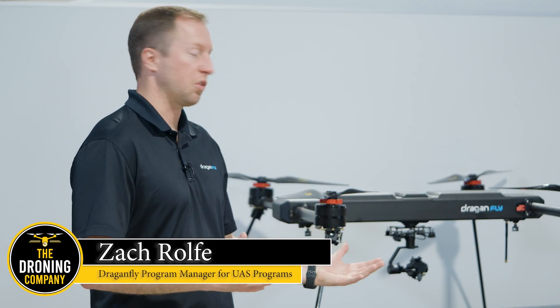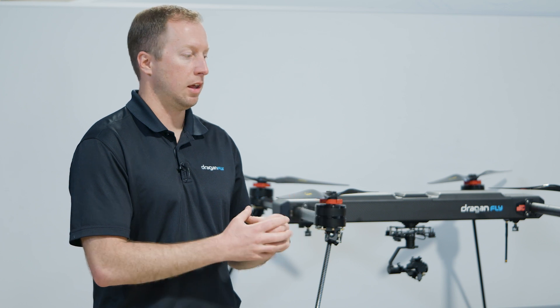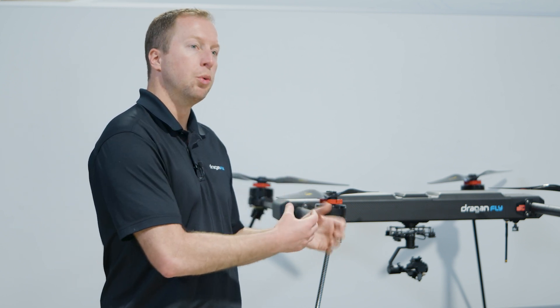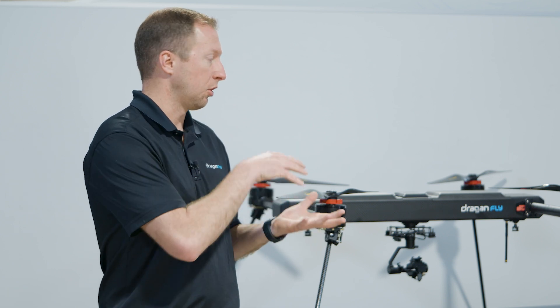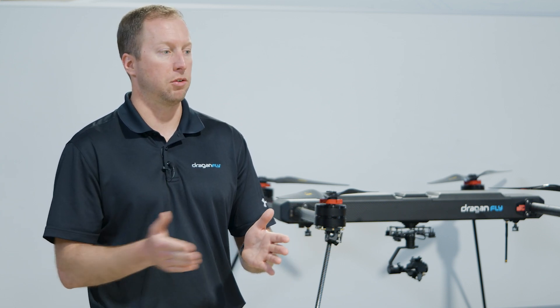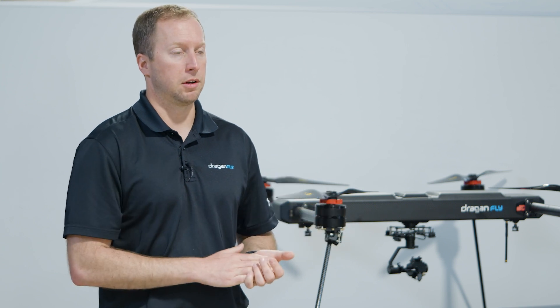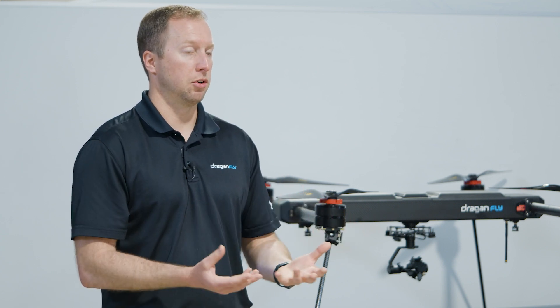I needed to talk to Zach more in depth to learn what the Commander 3XL was truly capable of. The best way to view it is as a Swiss Army knife — there's a lot of functionality within that. We've given you a few tools already, but the rest of the slate is wide open for you to insert your own tools. We want to give you capabilities now but also make it future-proof, so you can add something six months or even years down the road to truly define that Swiss Army knife for your specific use case.